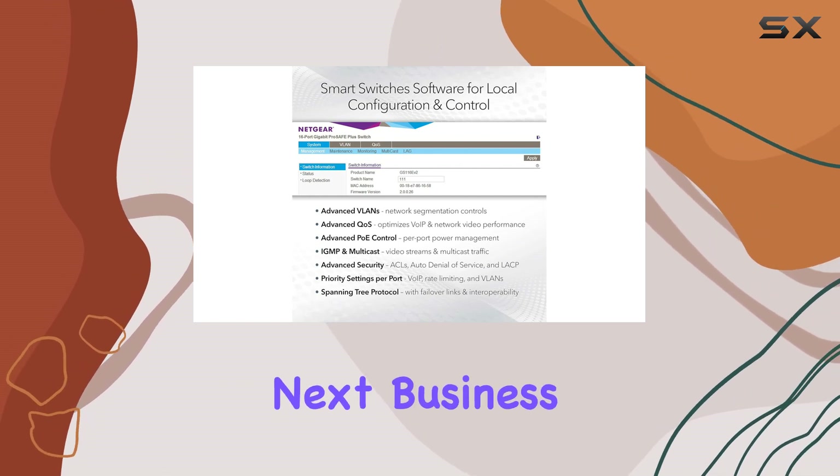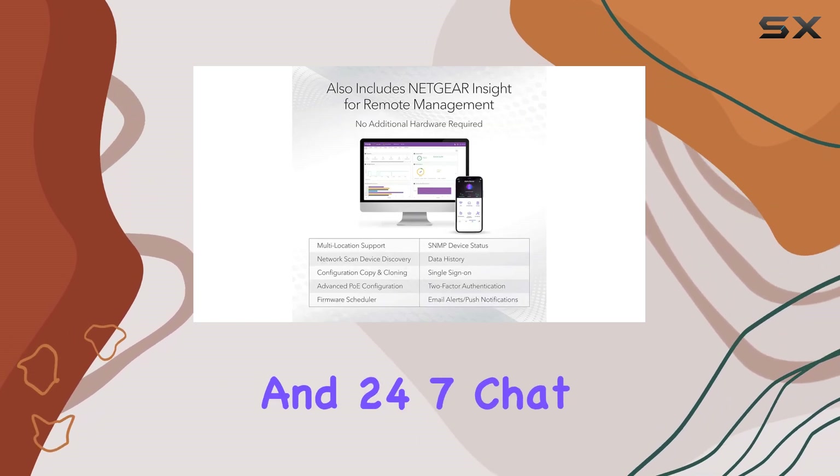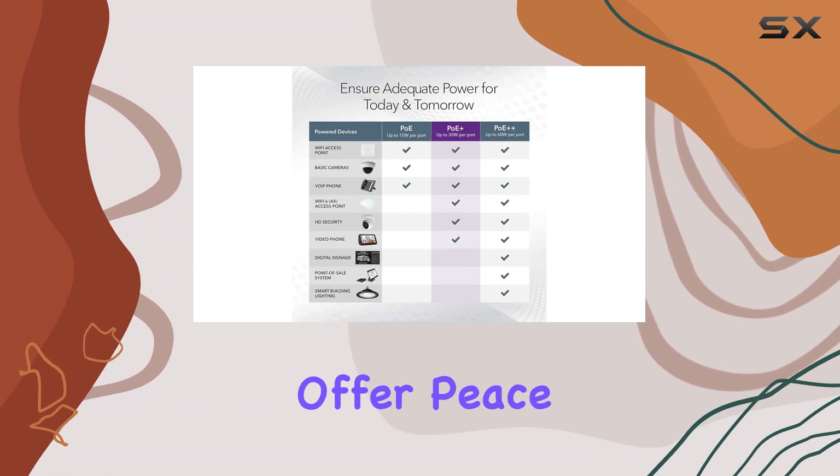The lifetime limited hardware warranty, next-business-day replacement, and 24/7 chat support with a Netgear expert offer peace of mind, ensuring that you're supported throughout your experience.